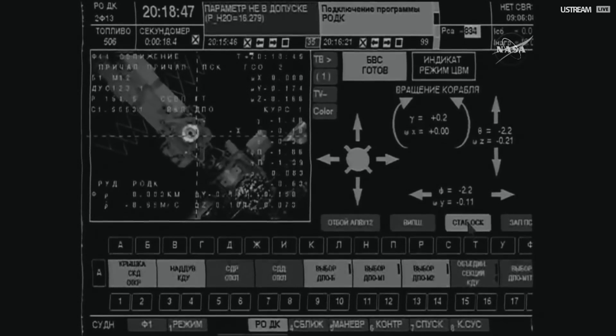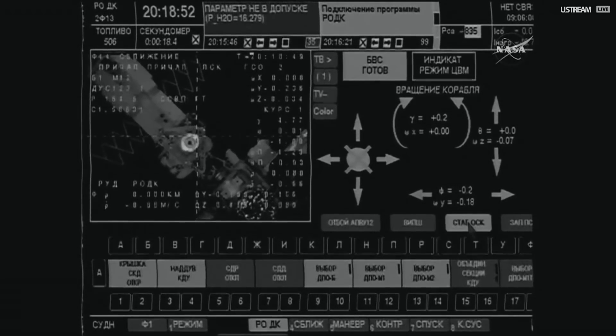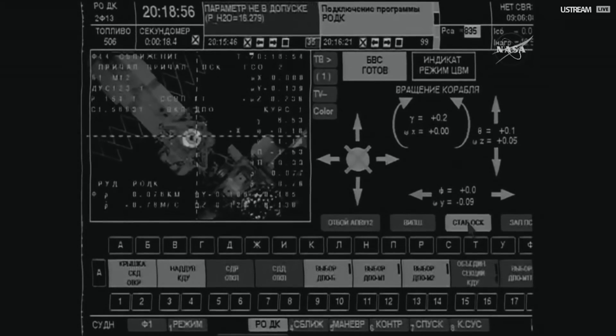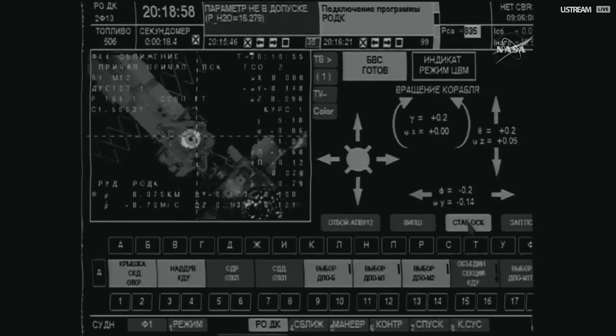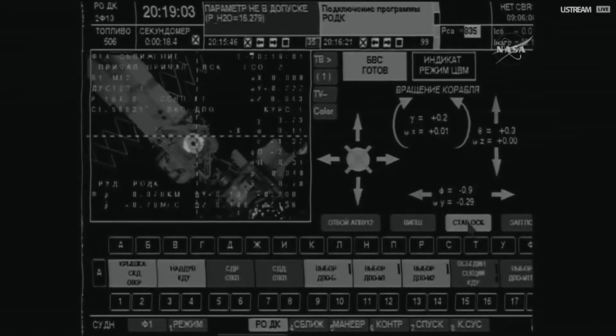The crew on board the Soyuz working hand in hand with the Russian Mission Control Center in Korolyov. They discuss their forward plan and options. Looking like the Soyuz craft is now continuing to push in on a docking, so the final approach is resuming.